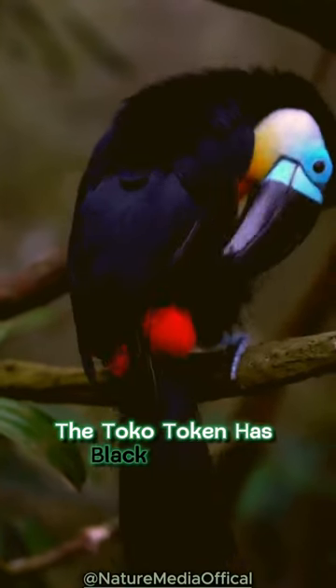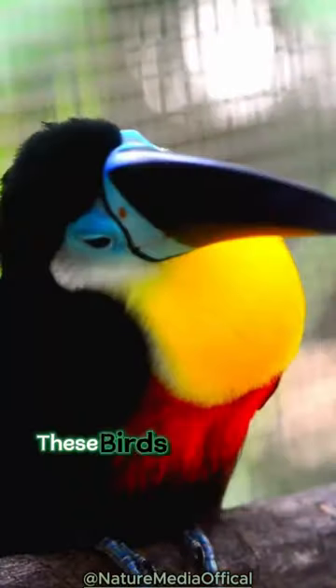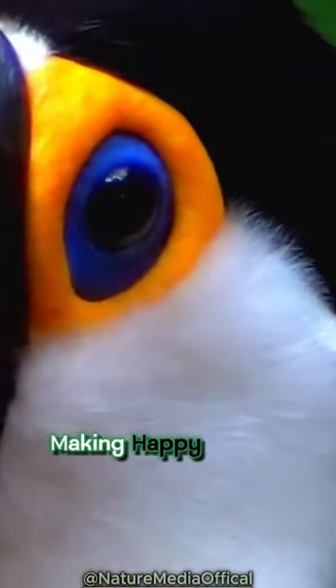The Toucan has black feathers, a white throat, and a bright orange bill. It's like a living rainbow. These birds are friendly and like being with their bird buddies, making happy sounds.